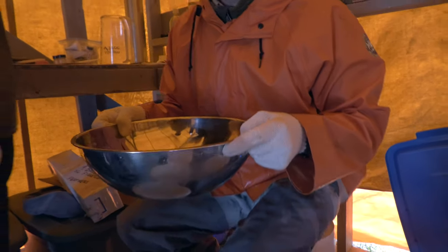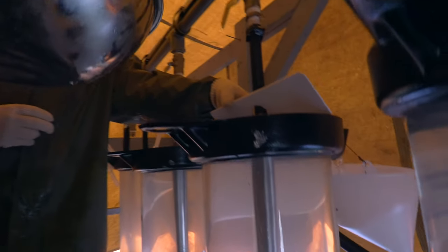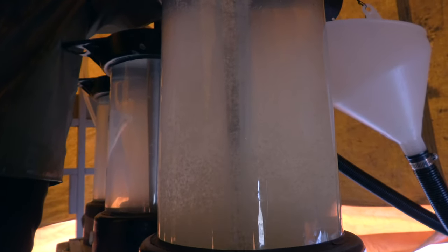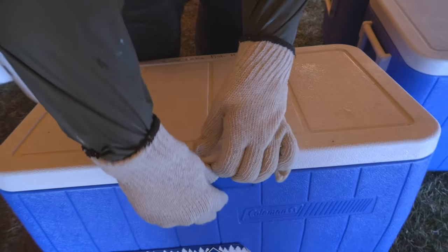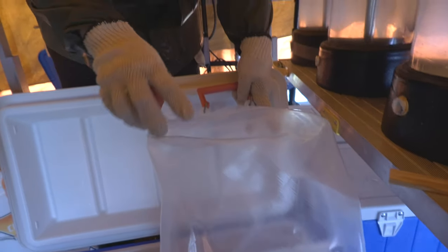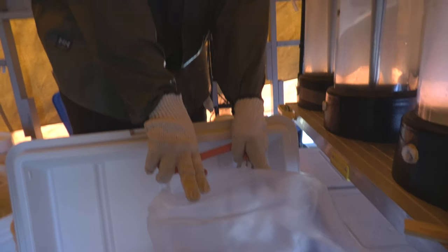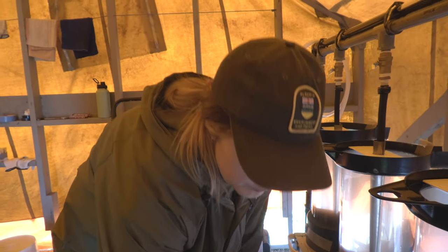Mike is going to come over to the upwellers. Once they water harden, we'll siphon them from here. We'll fill these carboys with water, then transfer the eggs in, filling the complete carboy with water so there's no air. Then we just transport them in these coolers with some ice on top depending on the temperature, and then we go to the hatchery.